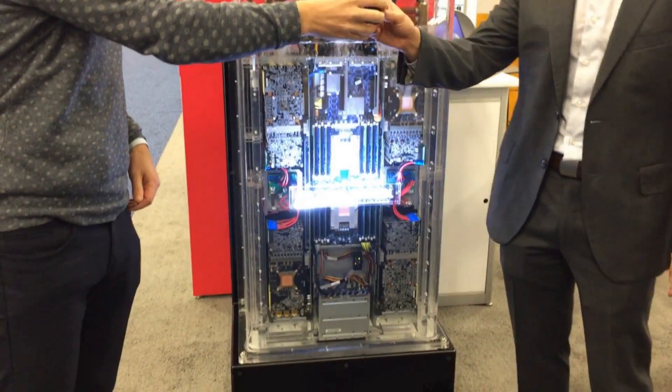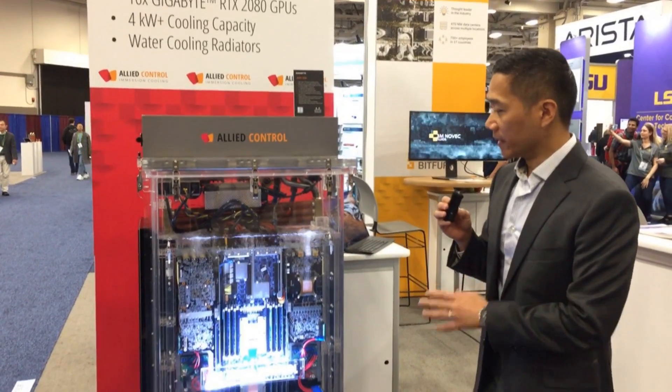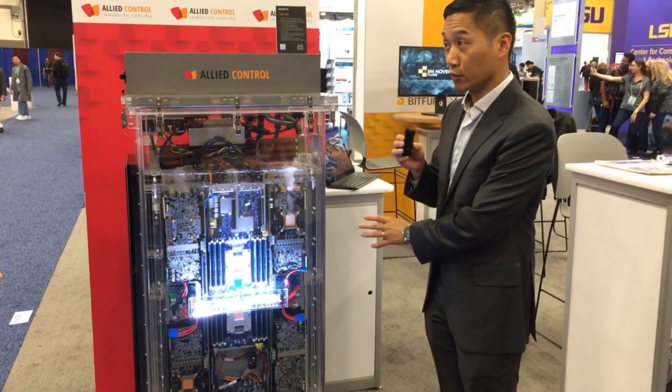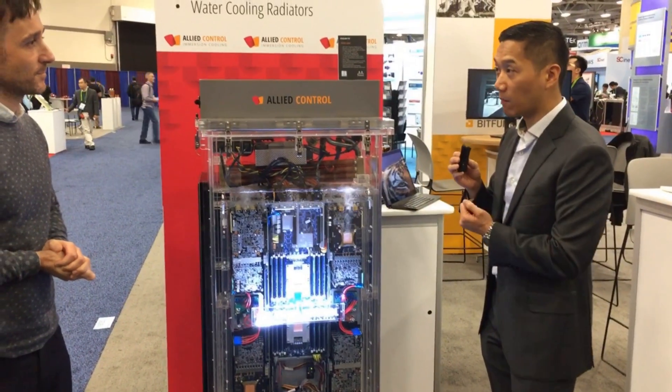Can you please tell me about this? Sure. In this kind of setup, it's a 2U tank, so for a 2U server. We have immersed a 2U server of Gigabyte.